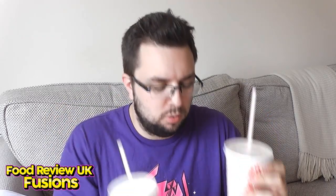Hi guys and welcome to Food Review UK Fusions. Today I'm fusing banana McDonald's milkshake with chocolate McDonald's milkshake, but I will do equal quantities. The reason I haven't got equal quantities is because they don't sell small milkshakes outside of a Happy Meal, which is really weird.